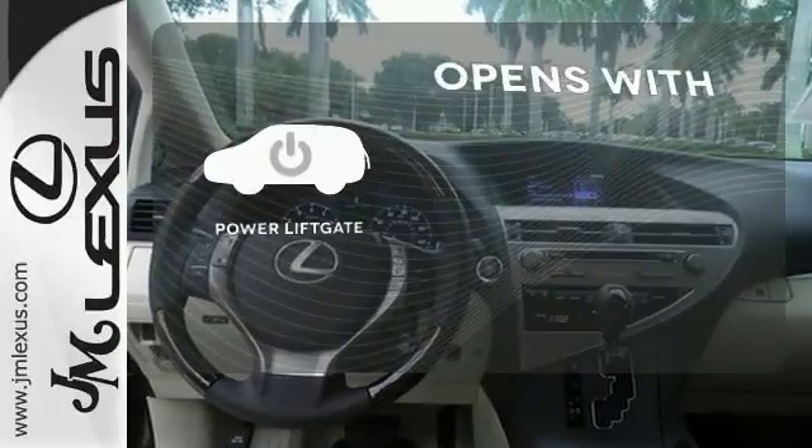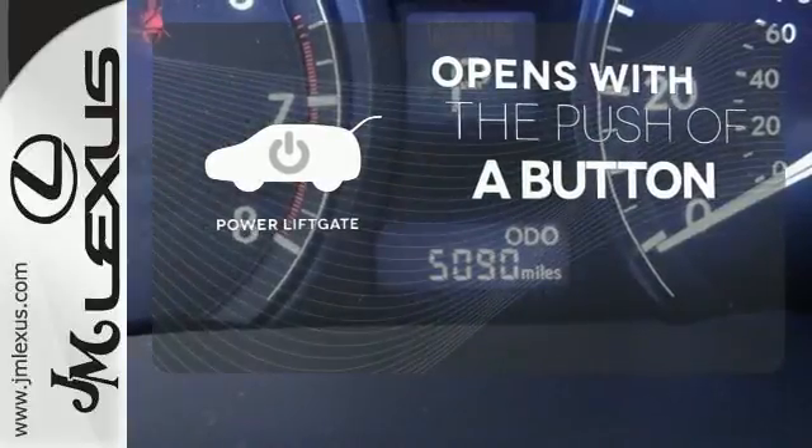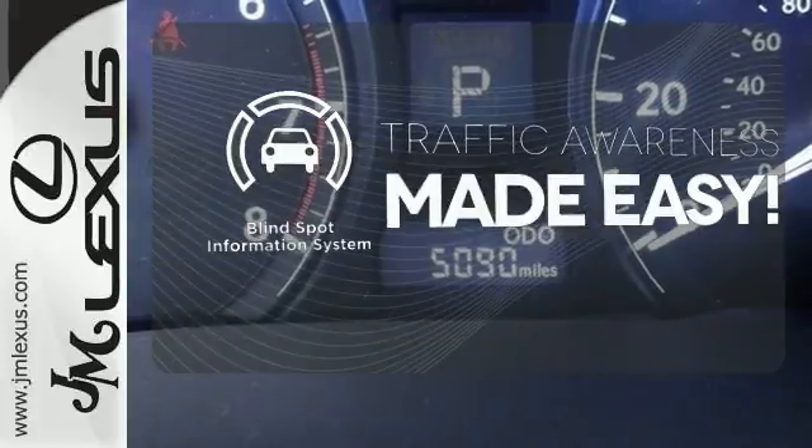The power liftgate offers automatic rear door operation with the push of a button. The blind spot indicator helps you maneuver through traffic.